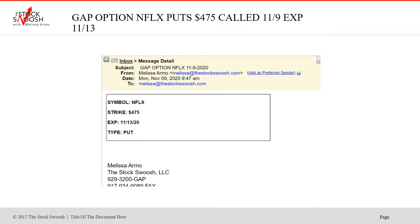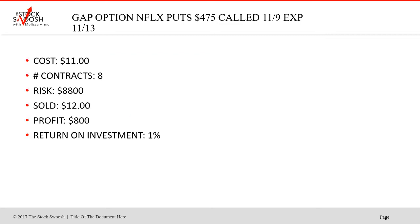Netflix has been on my radar for some time. At 9:47 in the morning on Monday I called the $4.75 Netflix puts, expiring the 13th — again, a put. Cost wasn't cheap either, $11. Netflix is kind of expensive now. Eight contracts cost $8,800. Sold at $12. This was one I held all week, waited for it to go. It didn't go off into being negative but it never went really right positive. Got out of it with a little bit of profit. I held it as long as I possibly could. The momentum was there but it just didn't blow up in the options chain, but got out of it with something.